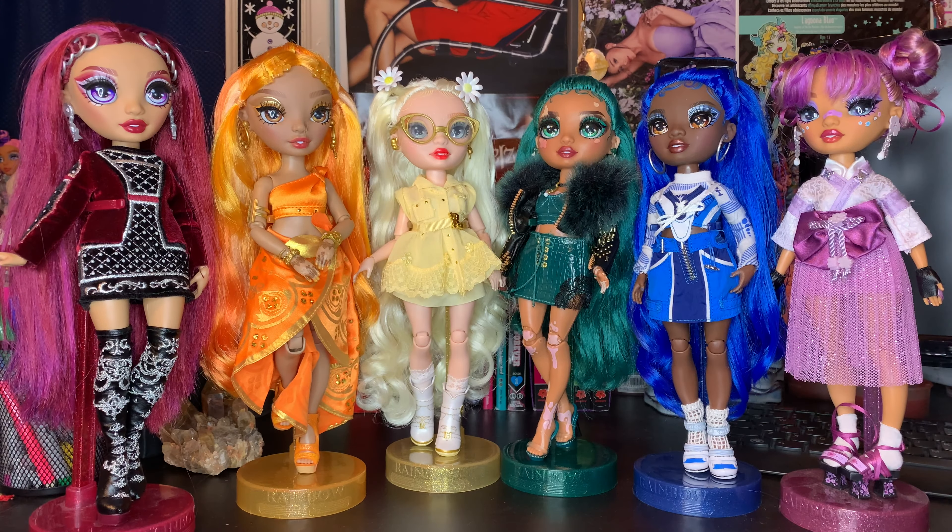The Series 4 Rainbow High lineup was released around springtime of last year, and the whole line was very cool tone, jewel tone — it was a really pretty lineup, and I think they look super stunning in this rainbow formation.